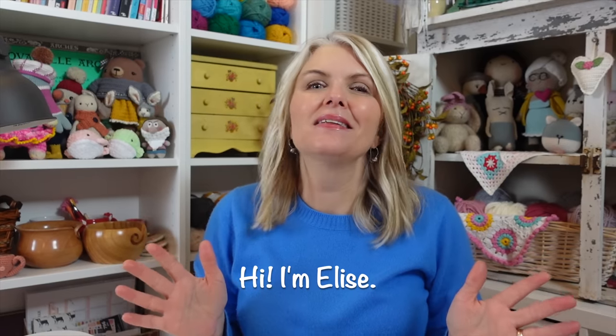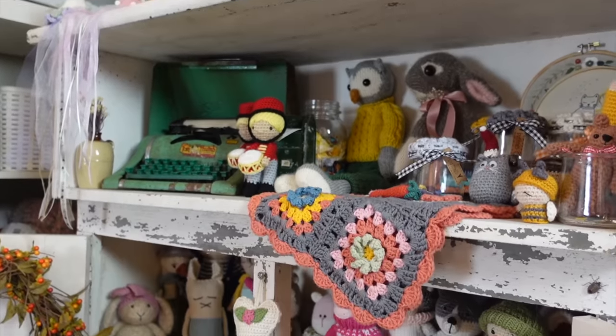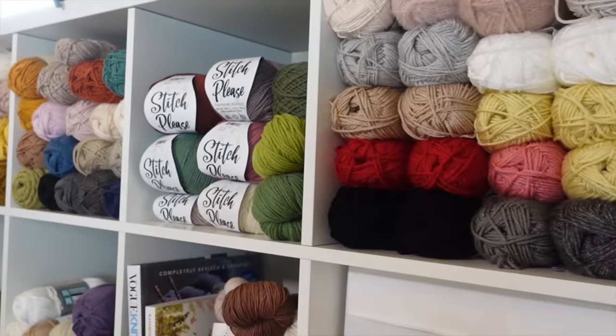Hi, I'm Elise from the blog lepetitestcrochet.com, and I have been in this position many times before where I felt creatively uninspired. I had lost my mojo — I didn't want to pick up my crochet hook, my knitting needles, or even all of my gorgeous yarn, and that can be really frustrating, but it's totally normal.